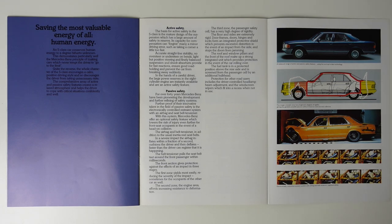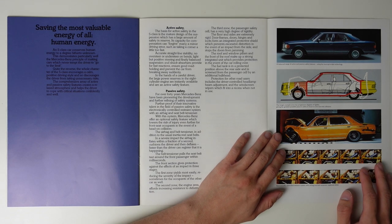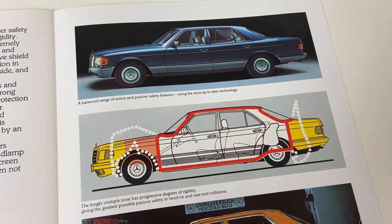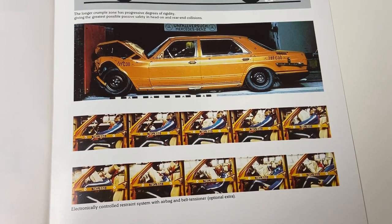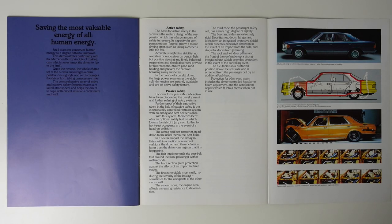The W126 also has an airbag and seatbelt pretensioners, but the bit that interests me the most is the construction of the body shell itself. The brochure describes: 'The third zone, the passenger safety cell, has a very high degree of rigidity. The floor and sides are extremely rigid. Door frames, doors, hinges and locks form an integrated protective shield, which prevents excessive distortion in the event of an impact from the side, and stops the doors from jamming. The roof and window pillars and the front of the roof make up a strong integrated unit, which provides protection in the event of the car rolling over.'